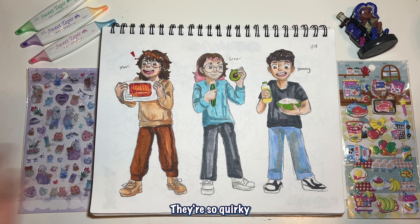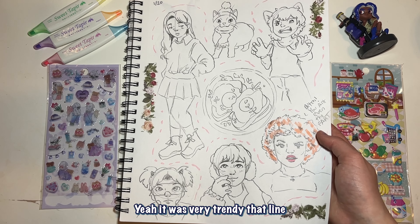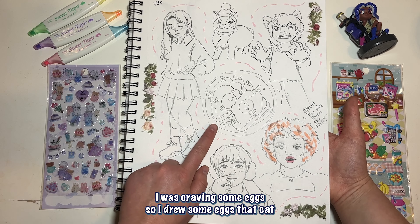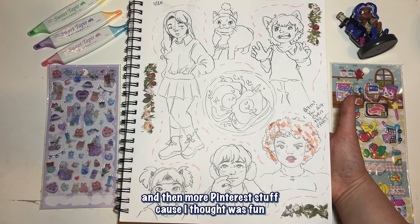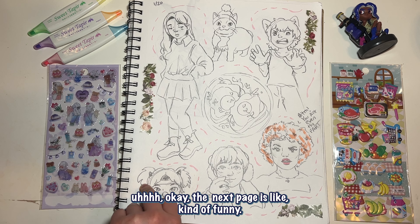Love them, they're so quirky. The first thing you're gonna notice on this page is Ice Spice saying her iconic line 'be you, ain't even the fart.' That line was so trendy and I still think it's so funny. I was craving some eggs so I drew some eggs, that cat, and then more Pinterest stuff because I thought it was fun — this one's kind of cringe, don't look at it. We got some pretty tapes.